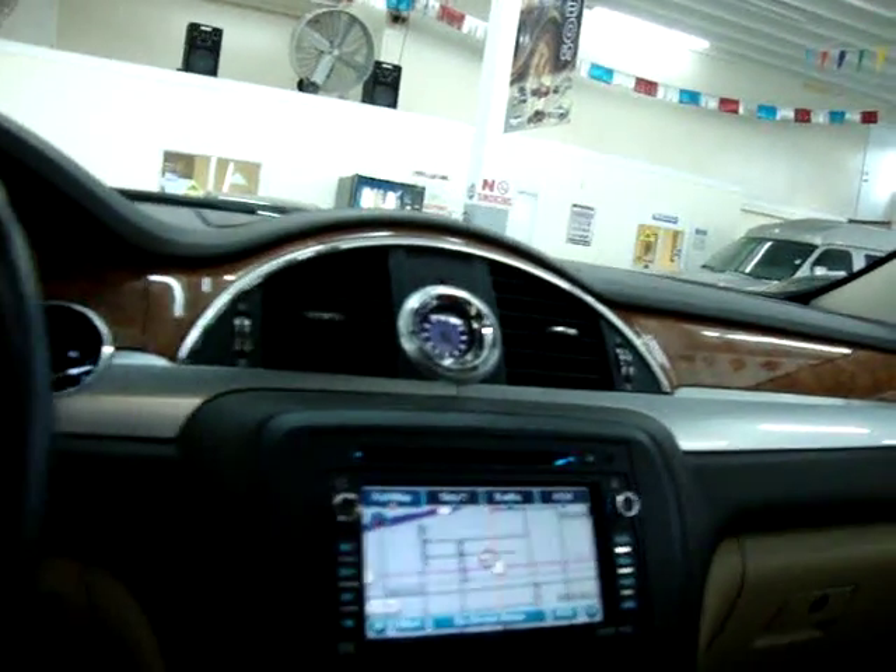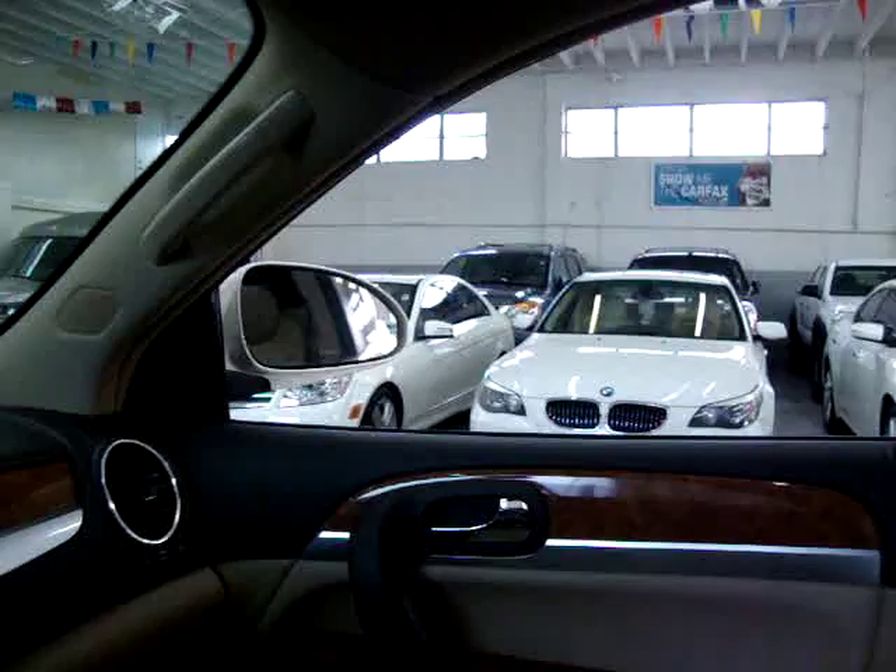The shade for the front moonroof is manual — you just push up on it and let it slide back. The shade in the rear is electrical and will slide back. Now we're going to open the front moonroof. Automatic headlights with fog lamps. The front windows are one-touch — you don't have to hold the switch for the window to go up or down, just press it once. Power folding mirrors, and they're also heated.